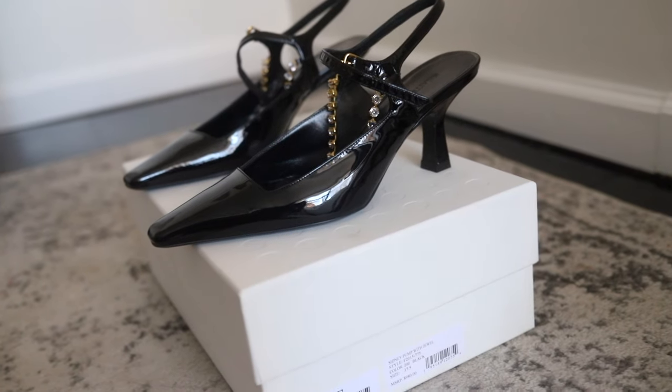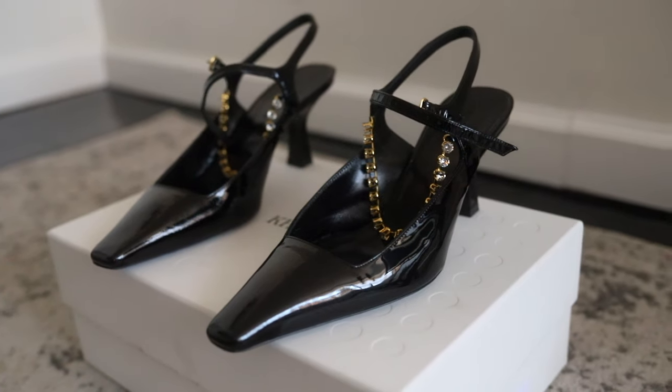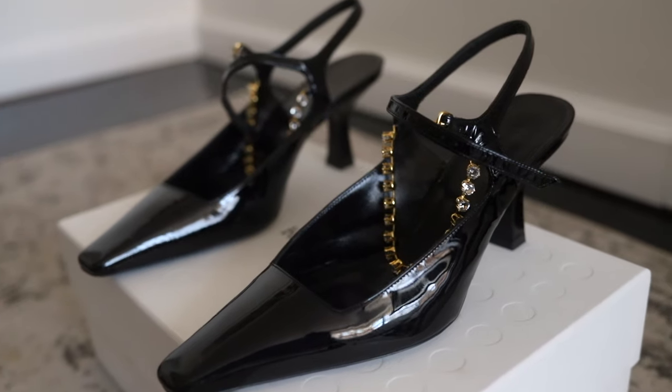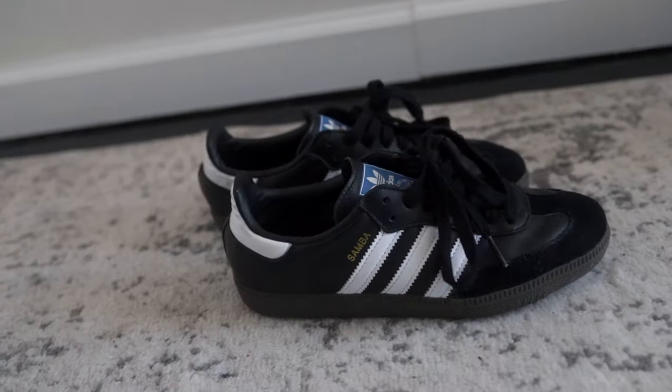The next item is a purchase I made myself at the Kate Spade sample sale, and I'm so excited. This also falls in the grandma shoe category — these are the Sydney Pumps from Kate Spade. I'm obsessed with them. Look at that heel — they are super comfortable; I wore them once, walked for a while, and had no issues. I love the crystals with the gold encasing and the pointed square-ish toe. If this doesn't scream grandma, I don't know what does.